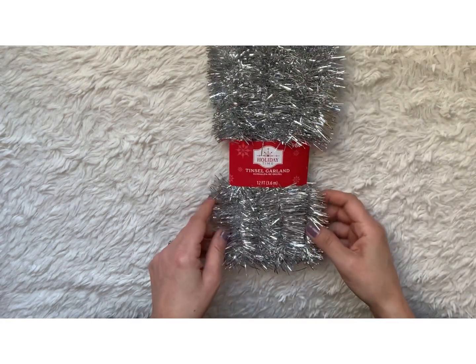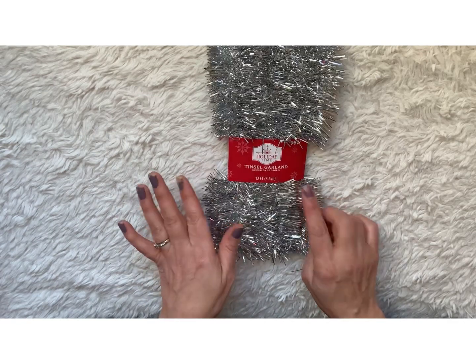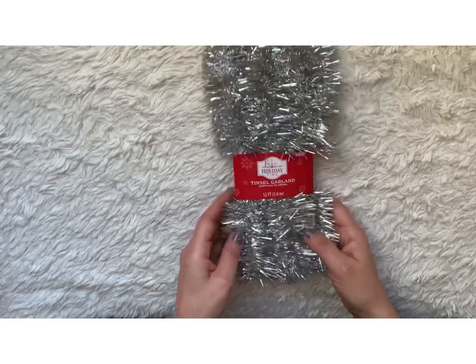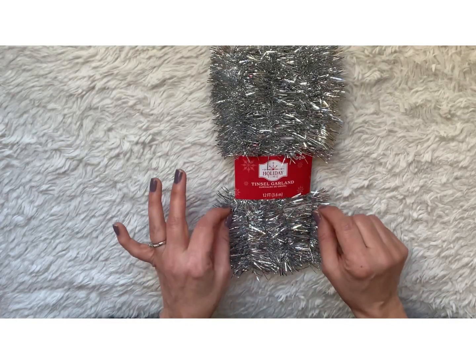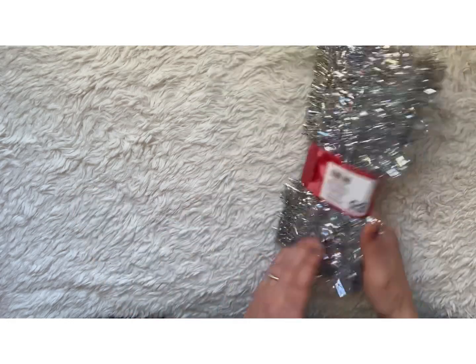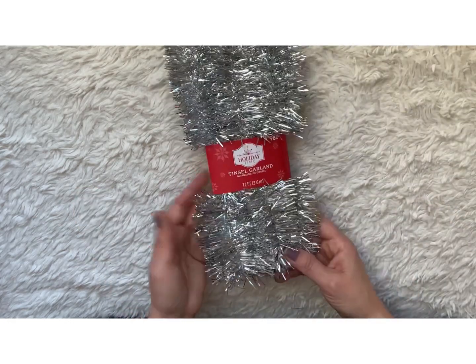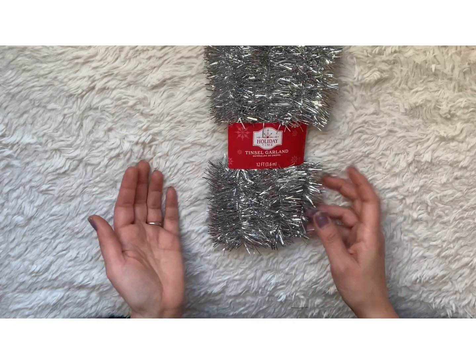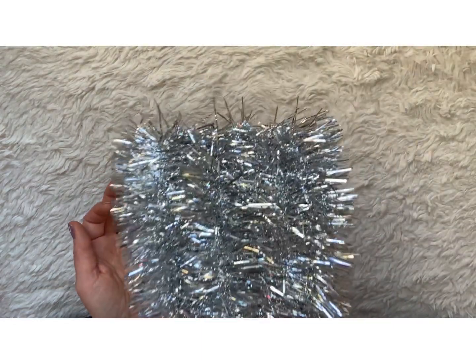I picked up this tinsel garland for New Year's Eve because they were sold out of all of their New Year's Eve party supplies, and I saw a really cool tutorial where you add this onto a little stick as a pick. I picked this up — actually it was 50 cents because it was after Christmas. So I grabbed this for 50 cents, which I can still use.